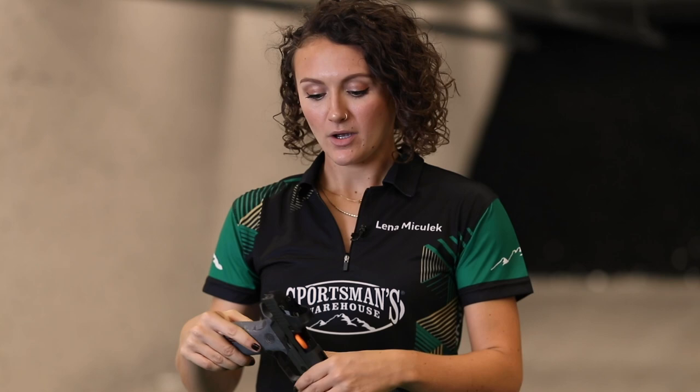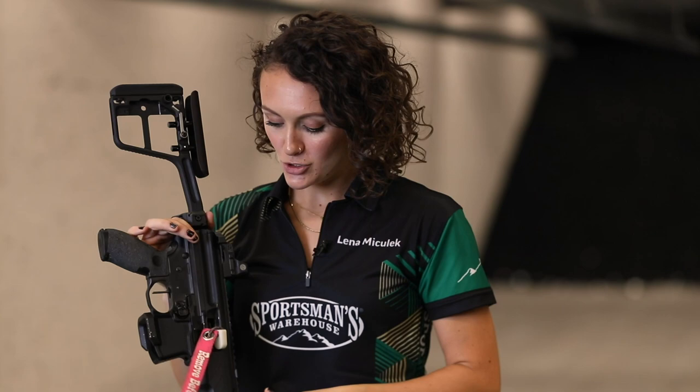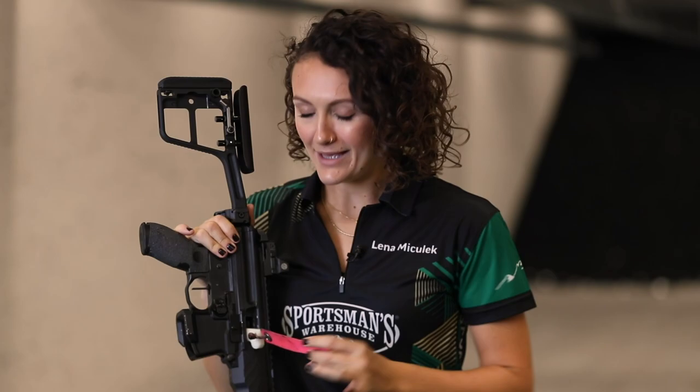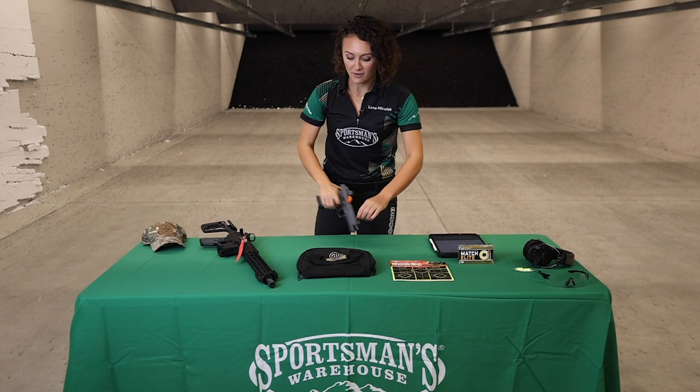When you show up to a range, indoor or out, you're not just going to walk in with your firearm. All of these have chamber flags — they're not always required, but they bring a lot of comfort. The chamber flag is this here in my pistol and in this MPX, and what it does is show everyone around you that your firearm is unloaded, which makes everybody comfortable. When you show up, you'll want to have your firearm totally unloaded and in a bag.